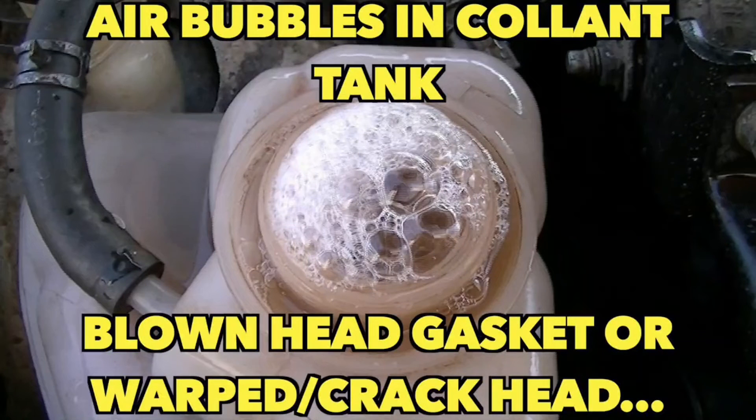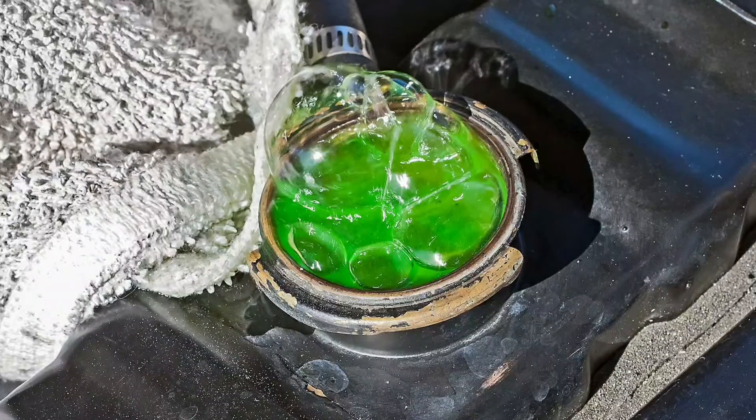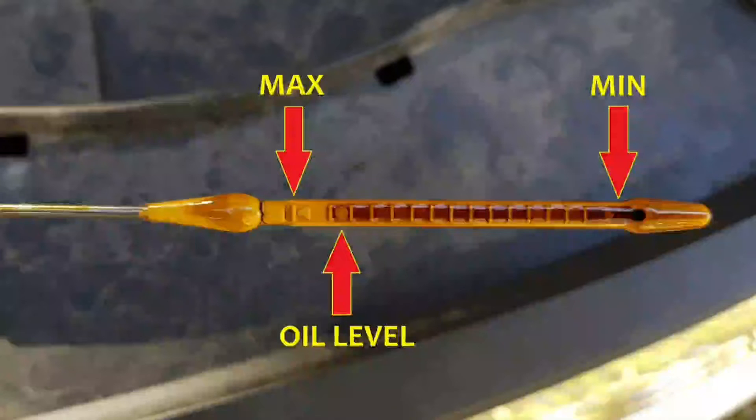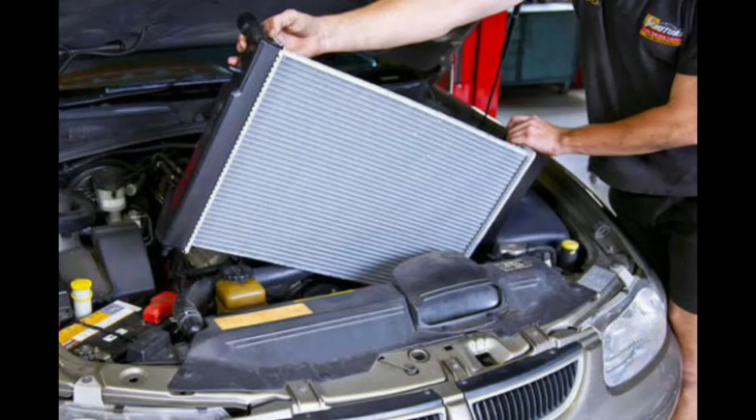Sometimes a small leak in the system lets air enter into it, taking the shape of a bubble. The coolant cannot push through the bubble to reach the engine, causing the radiator to lose coolant, thus turning the warning light on. A low level of oil is another reason for building up excessive heat.